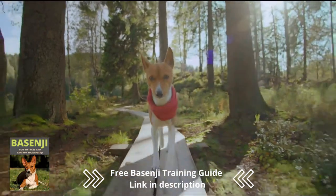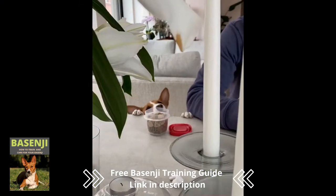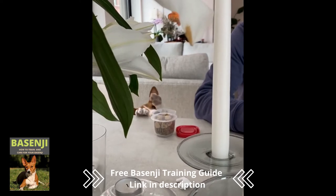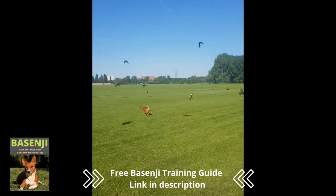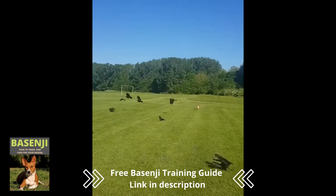The Basenji was first discovered in Central Africa by British researchers in 1870, and since 1930 they have been bred as domestic dogs. Pygmies in the Central African jungle still use original Basenjis to help them drive animals into outstretched nets for capture.